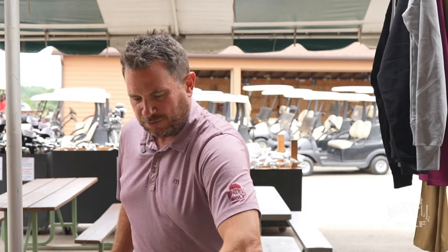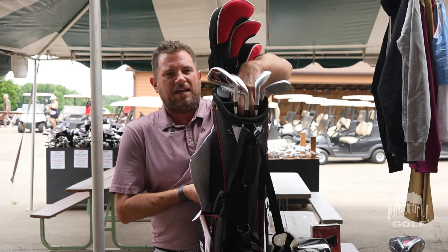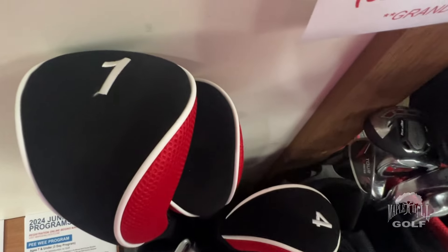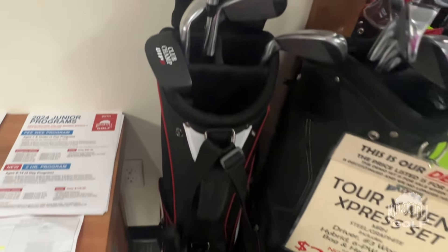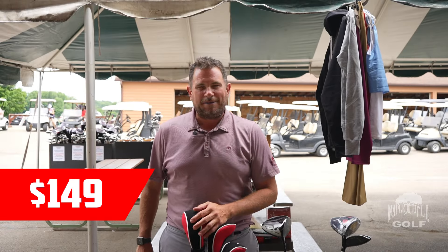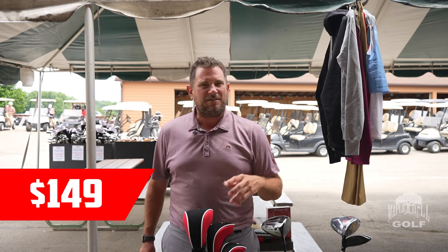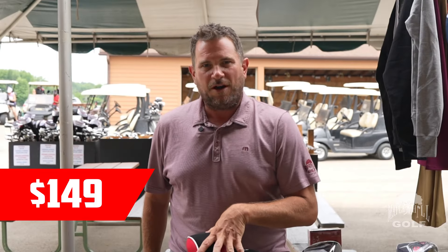Let's talk complete sets. We'll have major name brands with deals and discounts. You can get a full set from Maple Hill Golf — driver, 3-wood, hybrid, set of irons, putter, and bag — normally around $350, we're going to be doing this at $149. So if you've got somebody starting off or not too into the game yet who wants an entry-level set, you're not going to find a set this good anywhere for $150.